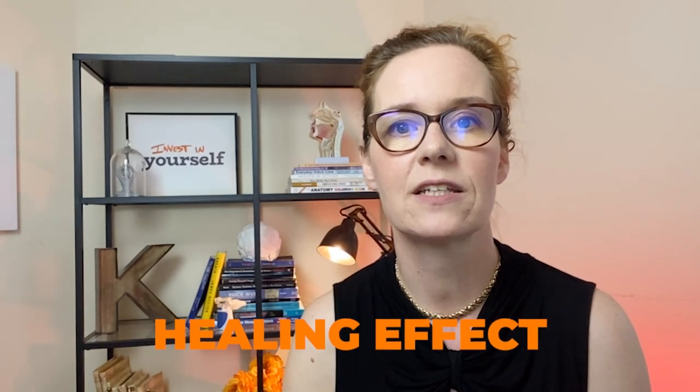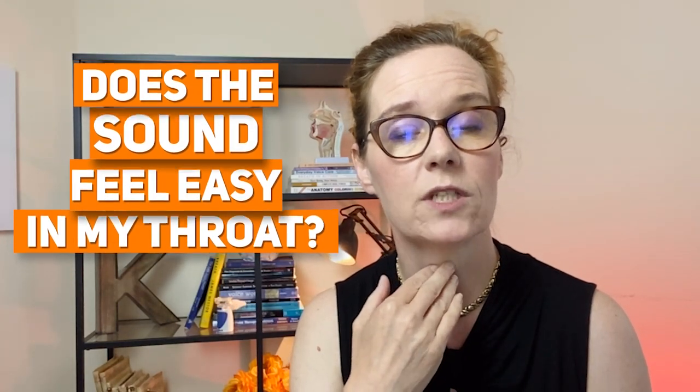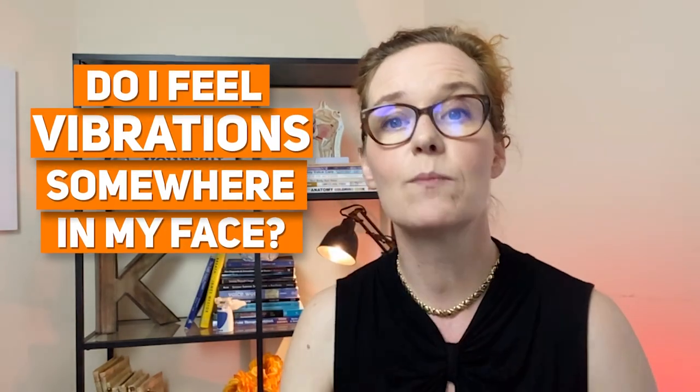And here is the added bonus of resonance exercises: the healing effect. We now know that the vibrations of your voice actually affect the tissue of the vocal folds at the cellular level, which can promote healing. So if your voice feels tired or strained, resonance exercises can actually help decrease inflammation or swelling that is happening at the level of the vocal folds. Let's do the exercise together — some simple humming. There are two questions you need to be constantly asking yourself: Does the sound feel easy in my throat? And do I feel vibrations somewhere in my face? If you answer yes to both questions, then you are good.